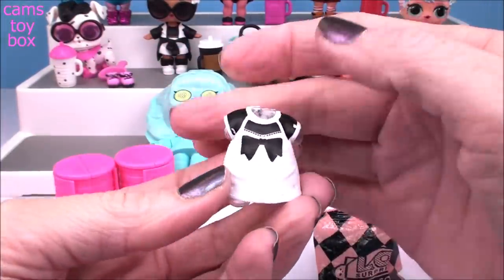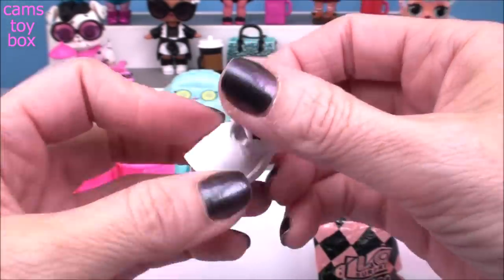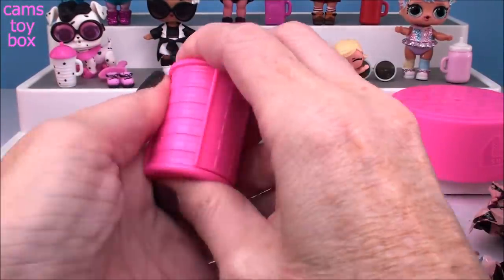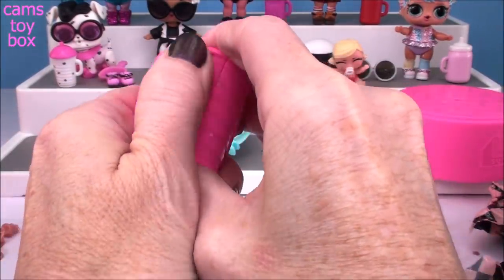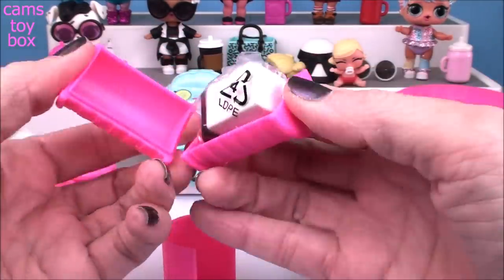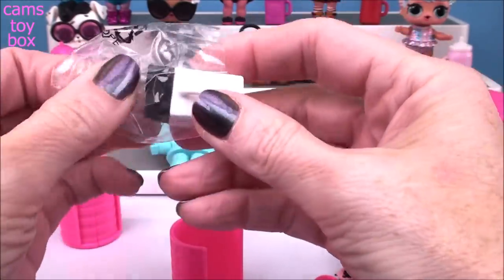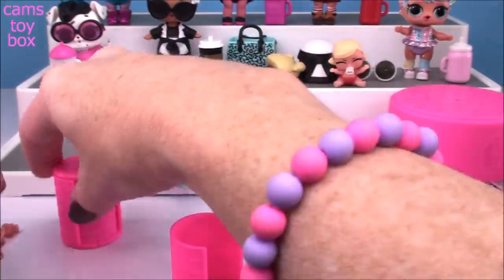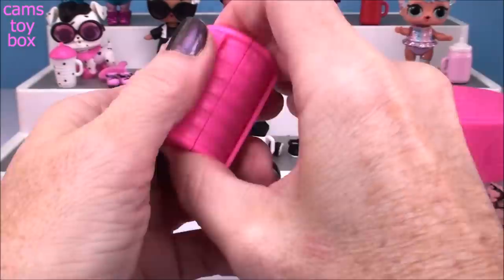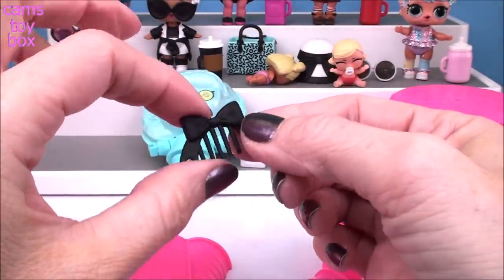Here's our doll's outfit - oh my goodness, another black and white theme, a one piece like a dress with a super cute little bow. Let's check out our curlers - there are more surprises hiding inside; you pull off the little sleeve. And a drink bottle again in black and white, another milk carton. And today's comb is in black.